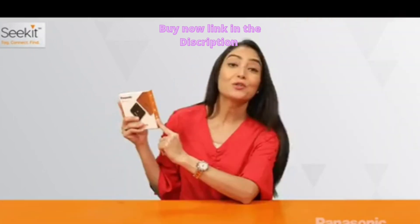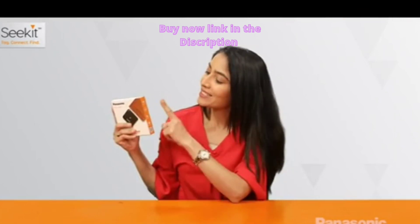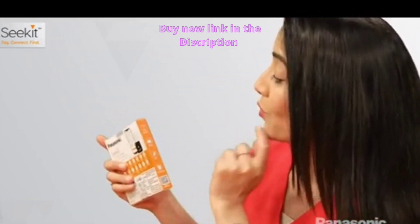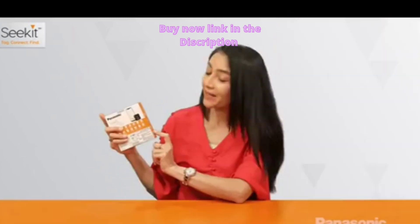On the side you have things that you could attach it with, such as camera, laptop, luggage, handbag, also wallet, key, backpack — a lot of things.